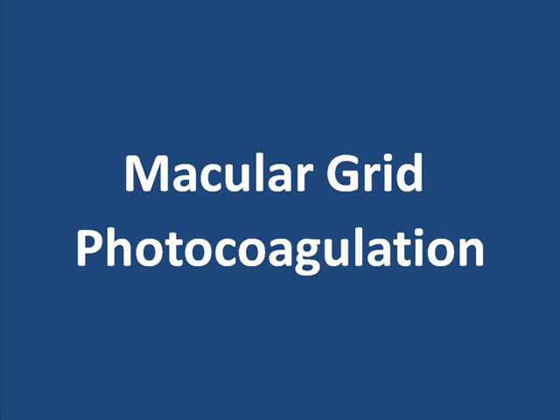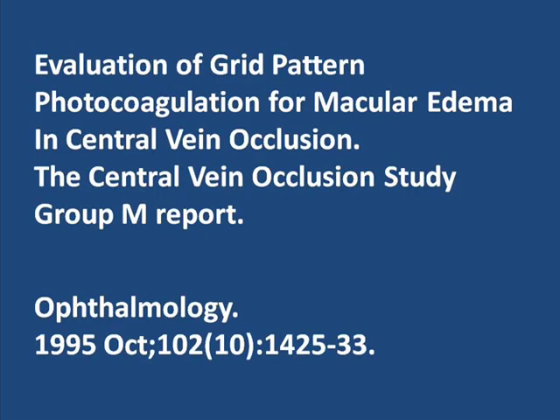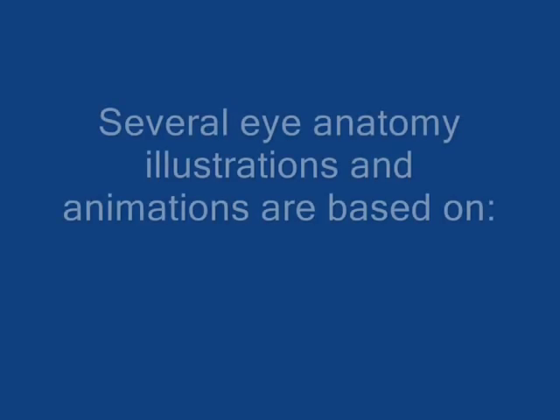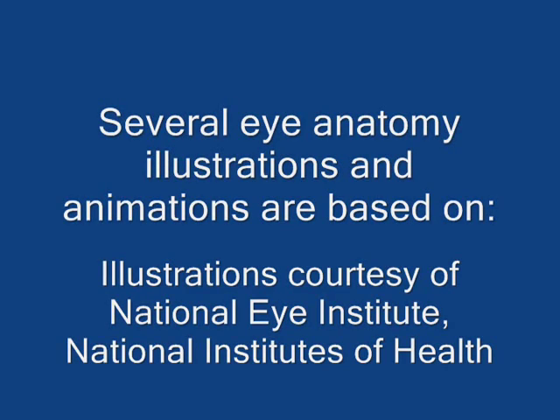In the past, a laser treatment called macular grid photocoagulation was used to treat macular edema caused by central retinal vein occlusion. However, a widely referenced study found no statistically significant difference in sharpness of vision between treated and untreated central retinal vein occlusion patients. Therefore, the authors withheld their endorsement of this treatment in cases of macular edema due to central retinal vein occlusion. To sum up, macular edema is swelling or thickening of the part of the retina responsible for central vision. As the macula swells, central vision usually becomes more blurry, and your doctor may recommend treatments to help reduce this swelling.